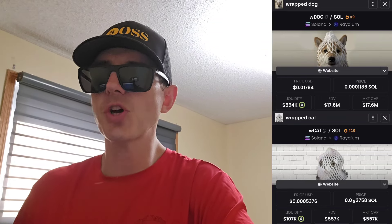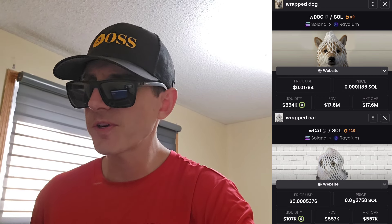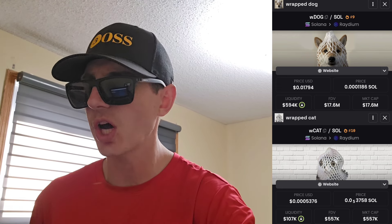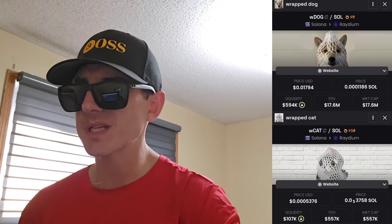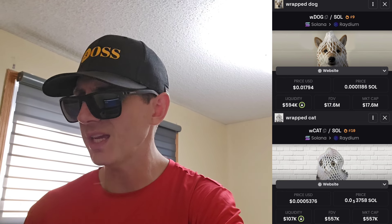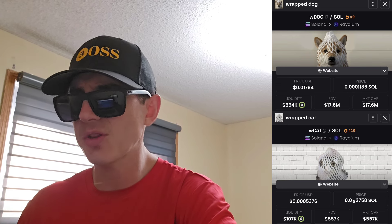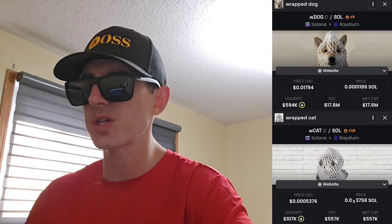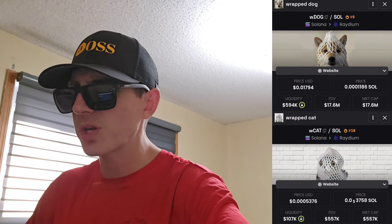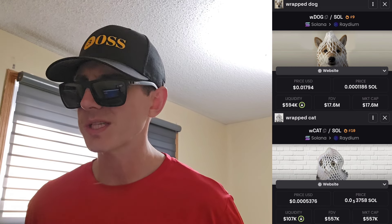What's up everybody, Logan here, stock investor aka crypto investor, back with another video. Today we're going over two tokens: the Wrapped Dog token on the Solana blockchain, ticker symbol WDOG, trending number five right now, and the Wrapped Cat token, also on the Solana blockchain, trending around number eight or thirteen. We're going to check out both of these tokens — there's also Wrapped Pepe and a few other wrapped tokens, mostly being created on pump.fun, but they have huge market caps.